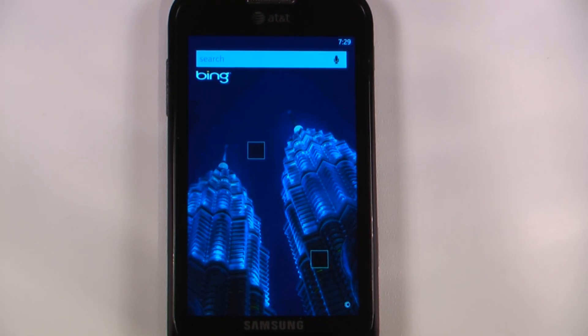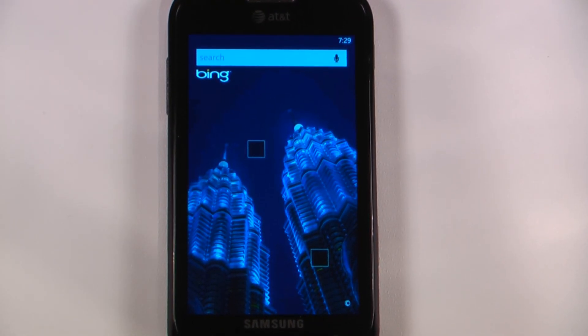Hey everyone, Danny Webster here for Pocketnow and this is another episode of the Windows Phone 7 app roundup in which we review 5 applications in 30 seconds each. So let's get to it.